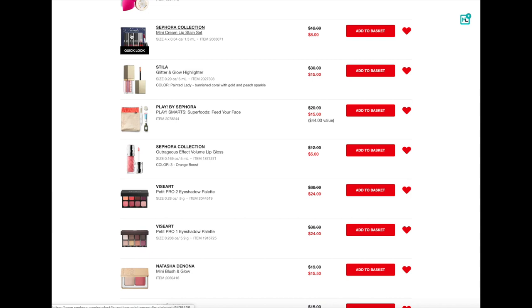Next up, the Sephora Collection Mini Cream Lip Stain Set. You guys have heard me talk about these lip stains a lot — it is my favorite formula for a liquid lipstick. Now these colors are a little bit more bold in this set. If you have someone on your list who likes wearing a bolder lip color, we have a dark vampy plum color, a berry color, one nude color, and a red. So if you have someone who likes playing with color and wearing bold lip colors, this is a really good set. It's only $8 plus the discount, so I think that would be a fantastic gift. It's also really tiny, so it'll fit perfectly inside of a stocking.